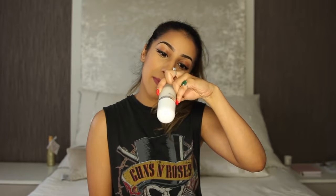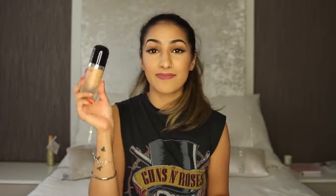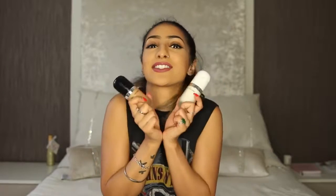Moving on, I have a foundation and primer I'm completely obsessed with. It's the Marc Jacobs Coconut — the Invisible Undercover Perfecting Coconut Face Primer — quite a mouthful! I'm not going to go into too much detail because I've done a full review and demo on both the primer and the foundation, which I'll link below. The foundation is the Remarkable Full Cover Foundation, and I have it in the shade 52 Honey Light. If you want something full coverage and super matte and you're oily, this is the one.